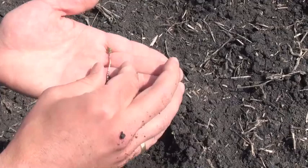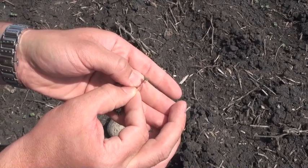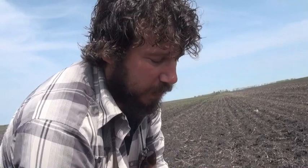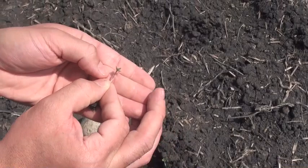Is one bite going to worry us? No, one bite probably won't worry us. Obviously a bite on the stem is going to be more detrimental than a bite on the leaf. The stem will be easier for the flea beetles to chew right through and completely kill that plant. Very little ground-level feeding, which is good because that is obviously more severe than leaf feeding. And this is one of the worst bitten cotyledons we've found so far.